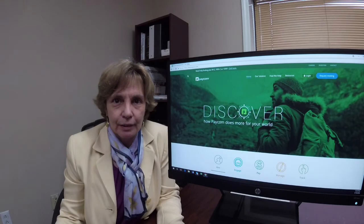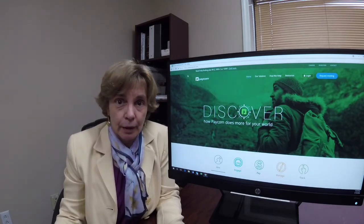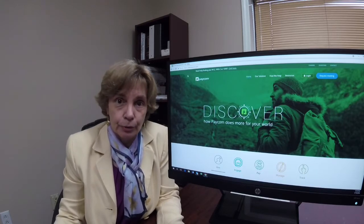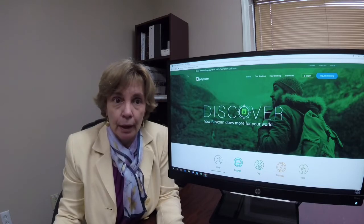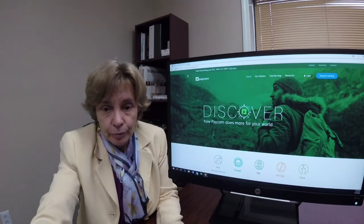Hi, I'm Kelly Lenz, an HR and Insurance Manager here at BMAC. Today I want to show you quickly how you can log on to our new payroll system, paycom.com, and change your username and password.